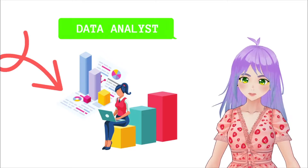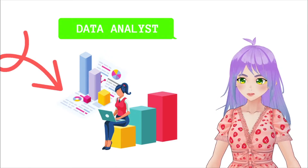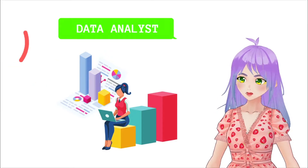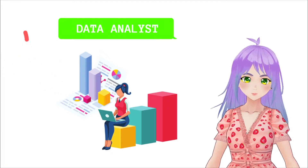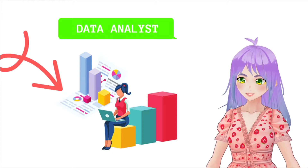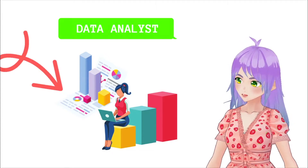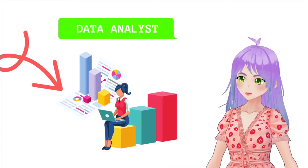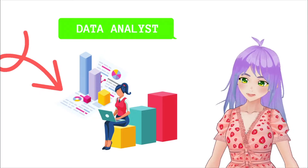They are also responsible for creating reports and displaying indicators to achieve objectives. If the company is small, there are times when data collection is also expected, but in large companies, data scientists take care of this and give analysts access to the databases. In general, professionals in this area have knowledge of mathematics, statistics and programming.